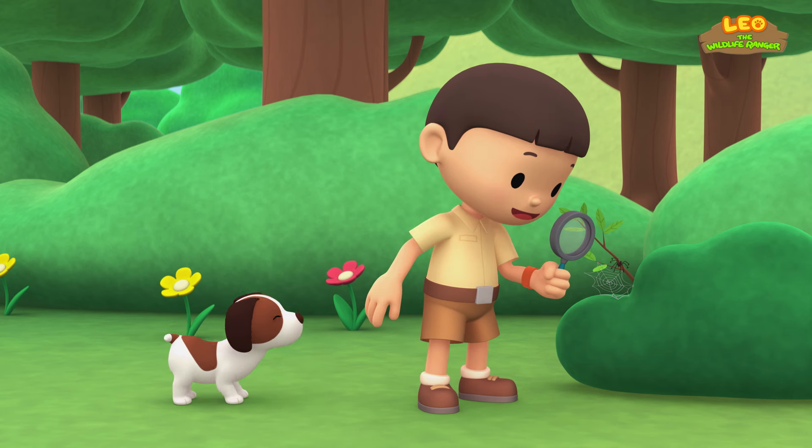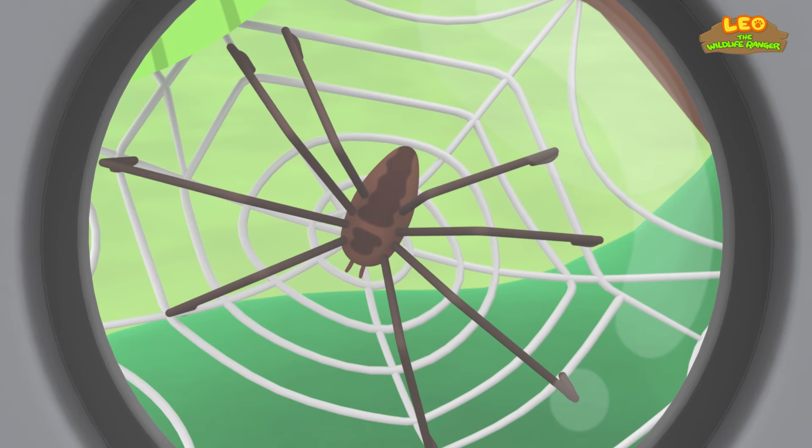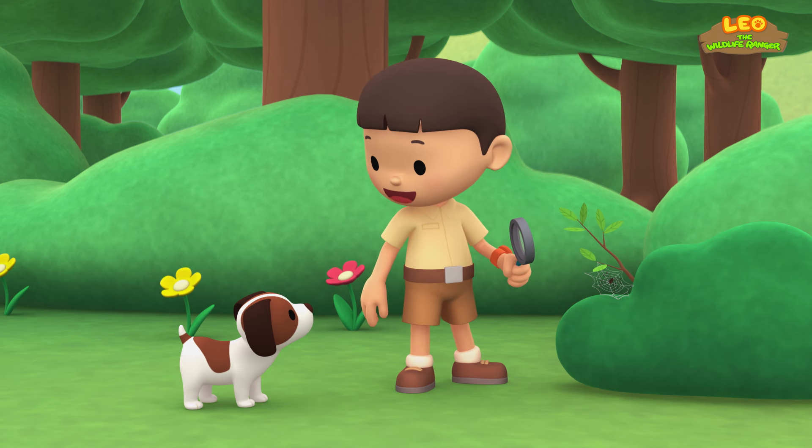Hero! Hey, look at this — it's a spider's web! It's the spider! Spiders spin webs to trap insects for food! Let's look for other interesting animals, Hero!